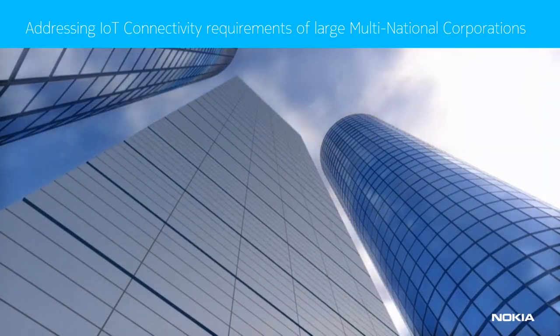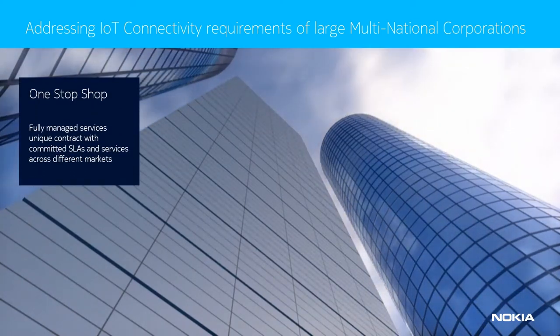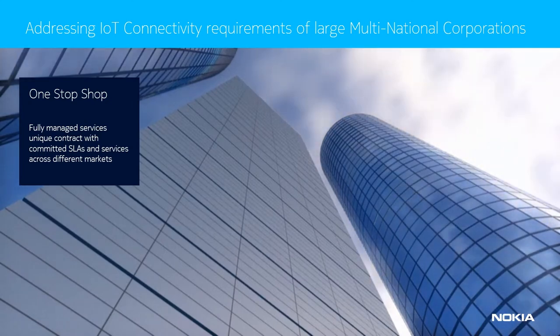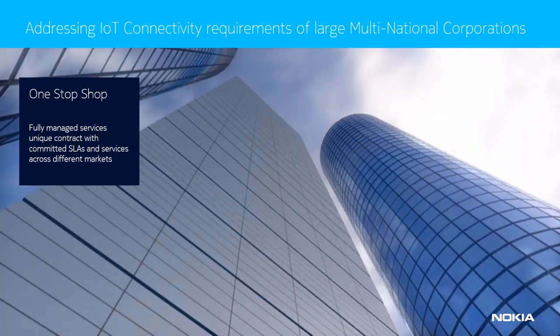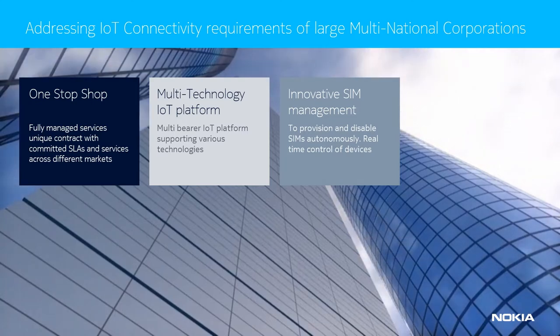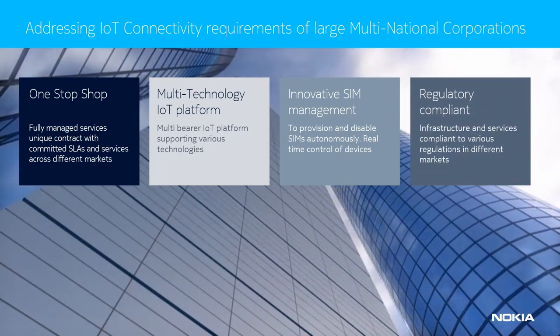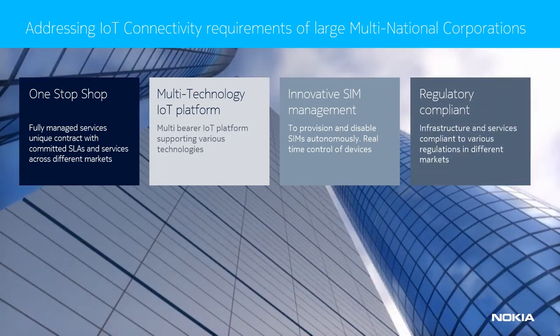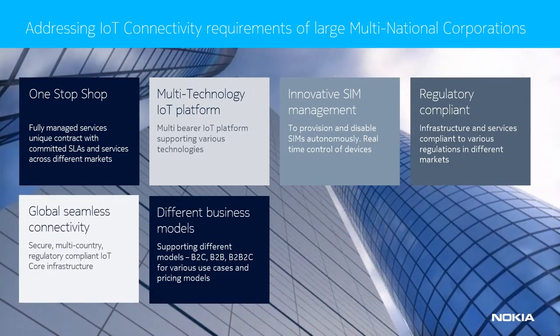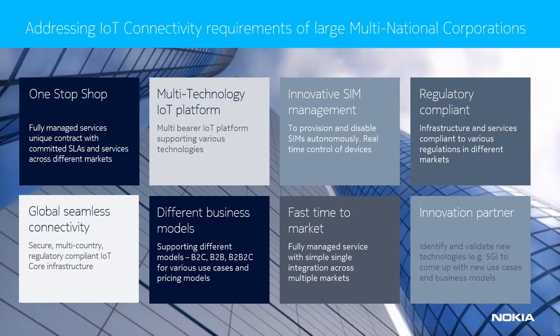To effectively commercialize IoT services and to manage millions of IoT devices, you need a solution that has a one-stop shop of unique, fully managed services contracts with committed service level agreements and services across different markets, various agnostic IoT platforms supporting various technologies, innovative SIM management with autonomous provision and disabling of SIMs, real-time control of devices infrastructure and services, and a secure multi-country regulatory-compliant IoT core infrastructure. This enables global seamless connectivity as a fully managed service for faster time to market, based on an innovation partner who can identify and validate new technologies, for example 5G, to come up with new use cases and business models.